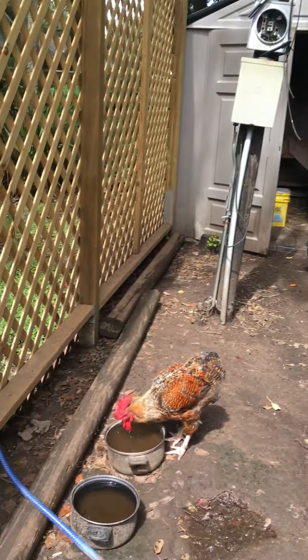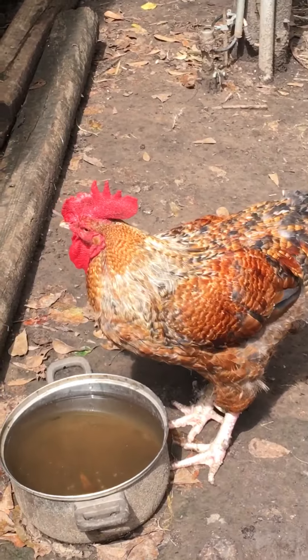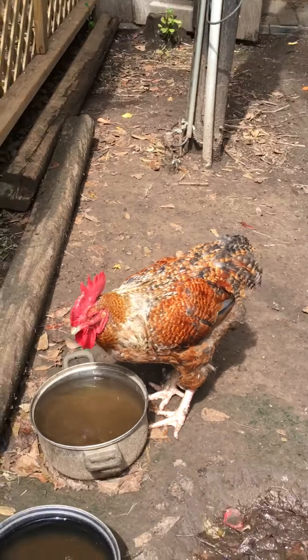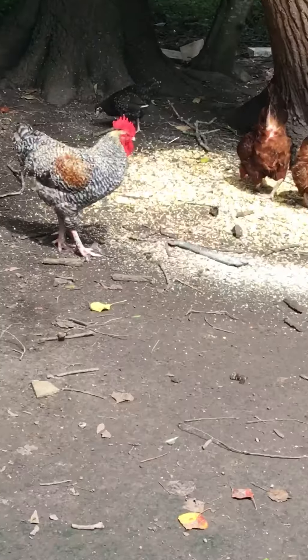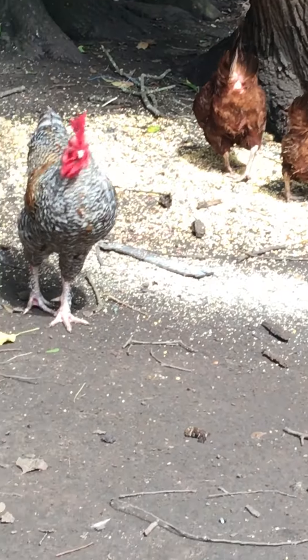There's the drink over here. That's the patriarchal rooster, and his son is right here. Anyway, everybody have a good day from Nina's chicken yard!